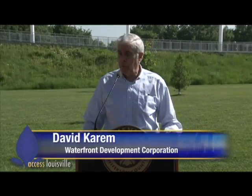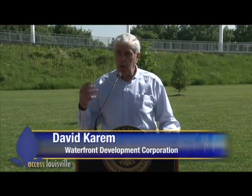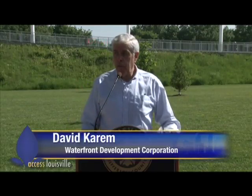I now want to introduce two young men from the architectural firm. To give you a few words about the vision of what caused the design to evolve as it has: Roberto De Leon from the De Leon Primer Architecture Workshop.